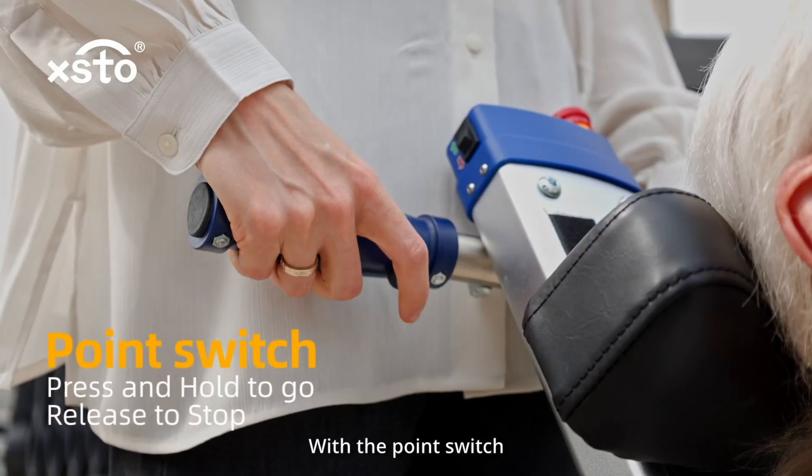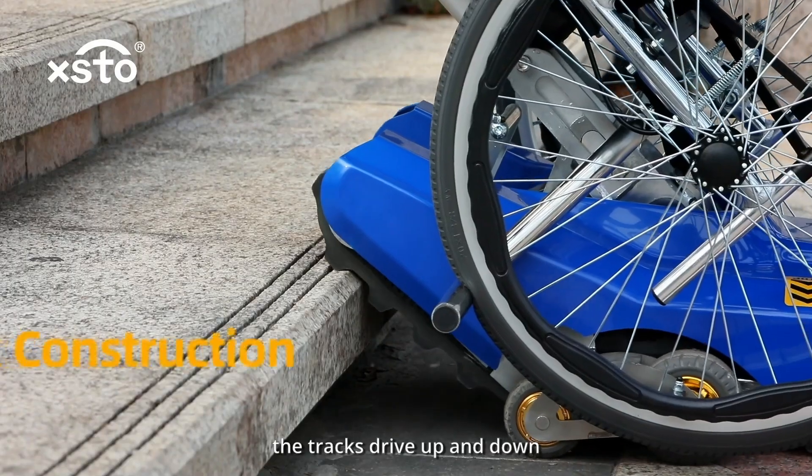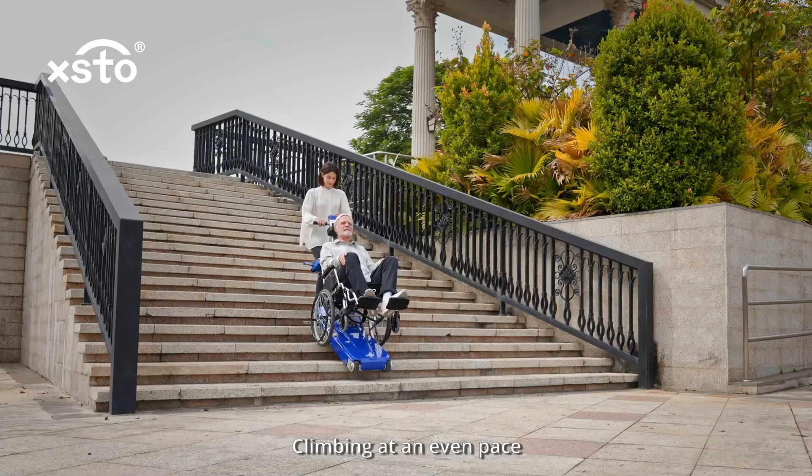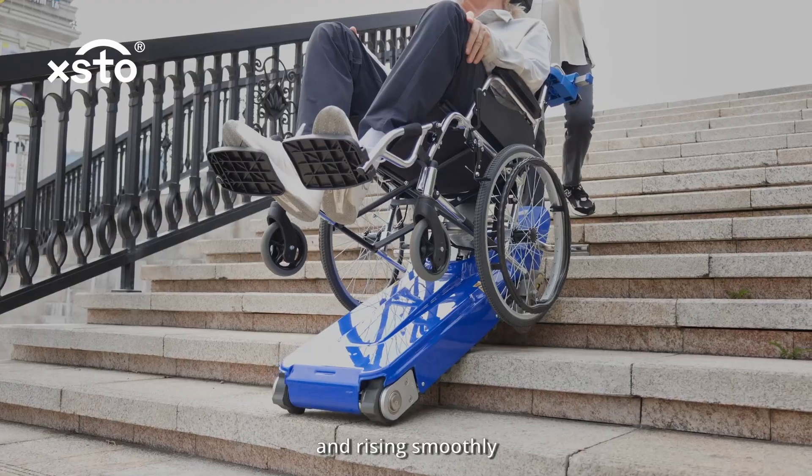With a point switch, the tracks drive up and down the steps with no bumps, climbing at an even pace and rising smoothly.